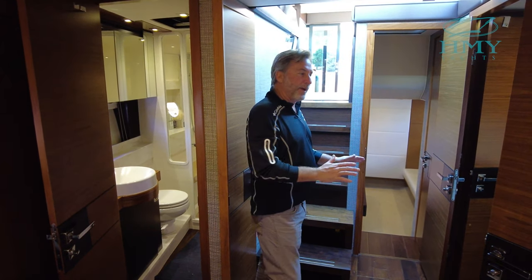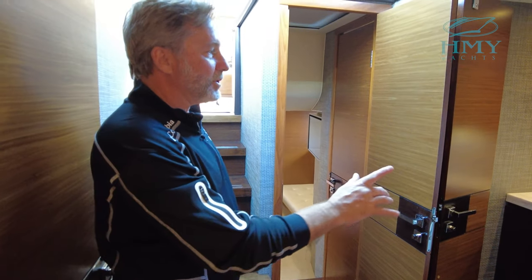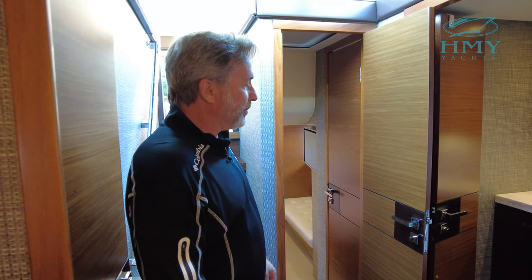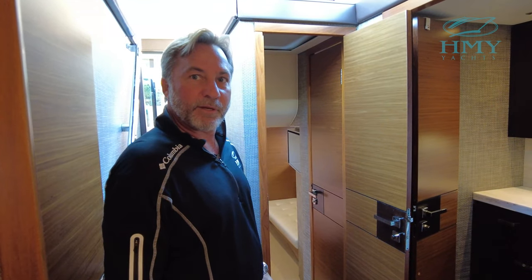As we move aft, midway here we've got a laundry area with washer and dryer. There's a nice vanity with plenty of cabinetry, very easy to access and super convenient between the two staterooms.